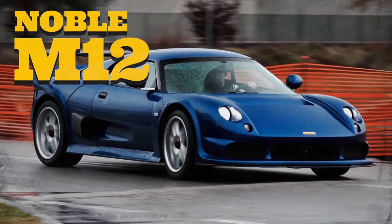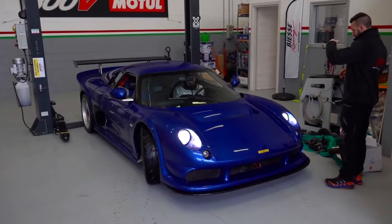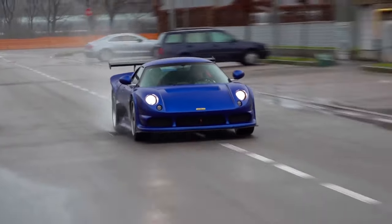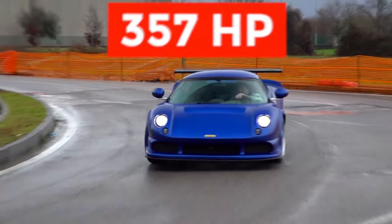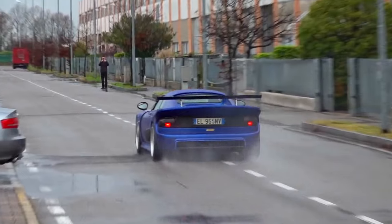The Noble M12. Noble is one of those small yet very interesting car manufacturers which produced fantastic cars, but never evolved beyond niche recognition. This is a shame, since Noble's cars are brutally fast creations that put very famous names to shame on the track. The M12, with 357 horsepower and a curb weight of just over 2,300 pounds, can outrun almost anything.